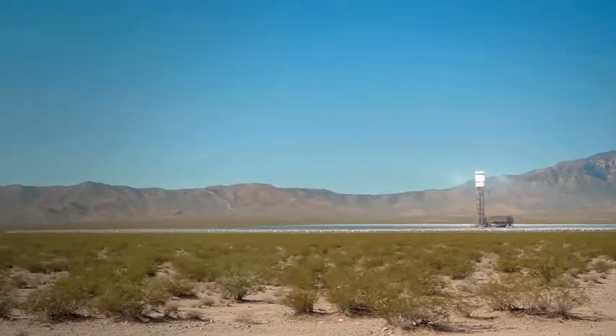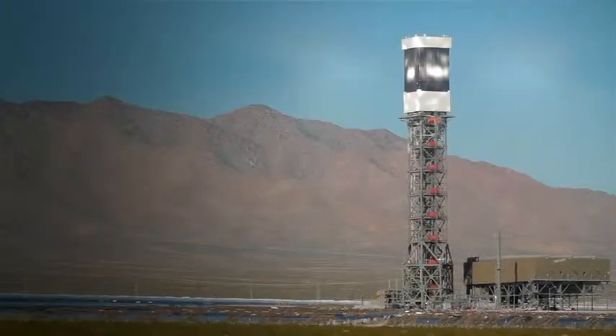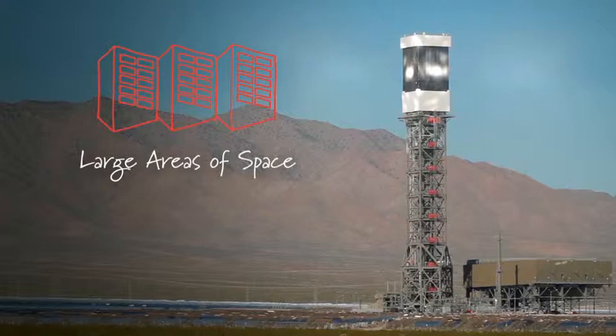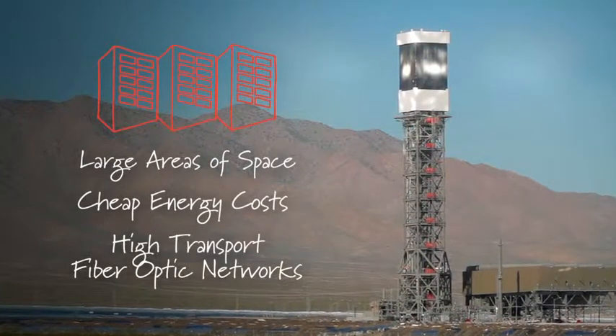Well, data centers are one of the largest consumers of energy in the world. In fact, most of the new data centers you can actually find within areas like this — in the middle of a desert — where we're finding large areas of space at cheap energy costs and have high transport fiber optic networks available to us.